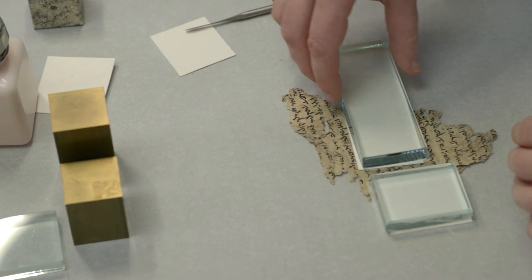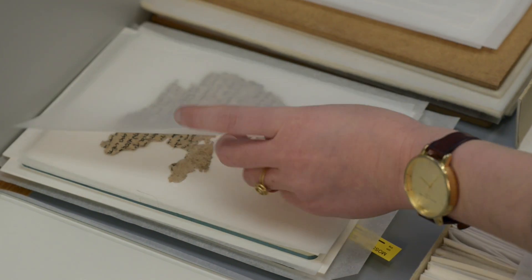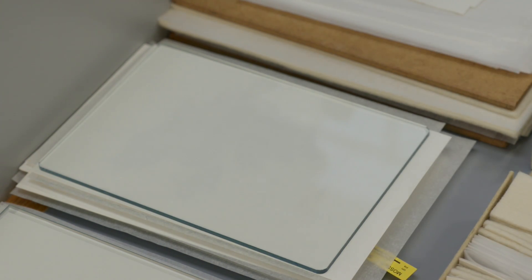Now the unfolding is complete, the fragment is placed between blotter and silicon release paper and underneath a lightweight in order to acclimatise to its new shape.